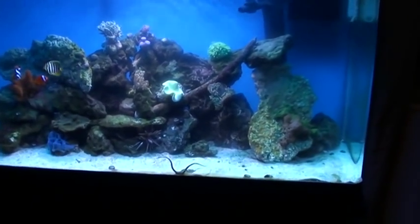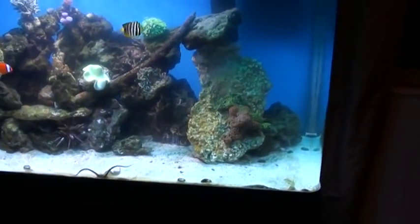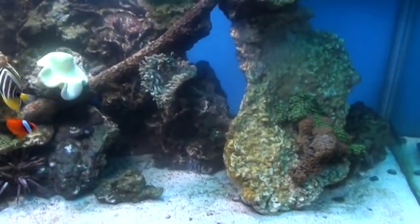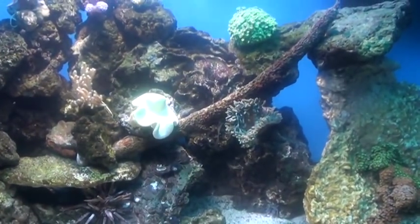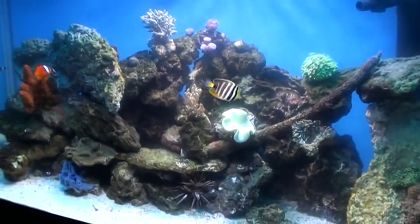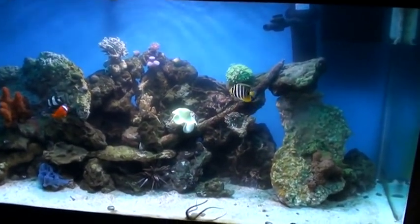Hello all YouTubers, this is CannonXSI79 doing this video on my sea anemone spawning. As of right now this has been going on for about 35 minutes, and you can see that the water is completely cloudy. My water was crystal clear just 35 minutes ago.